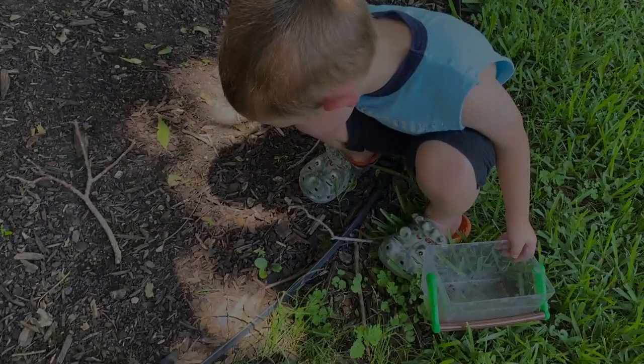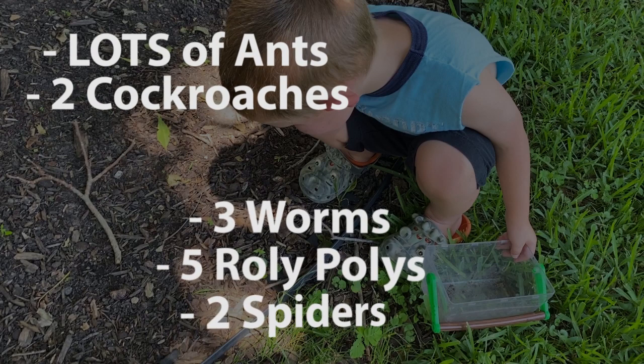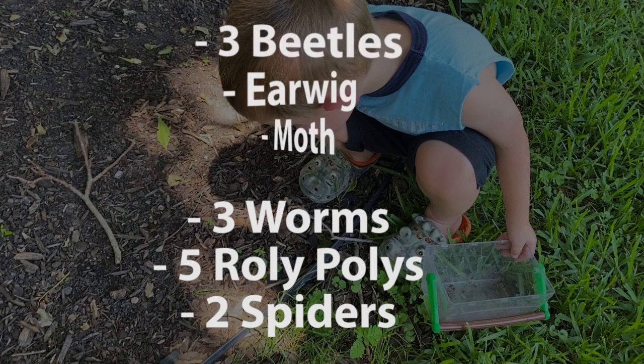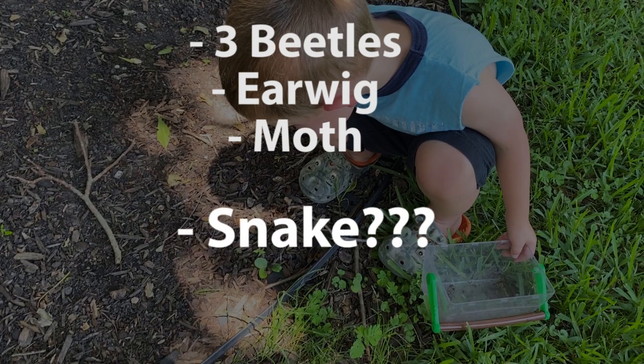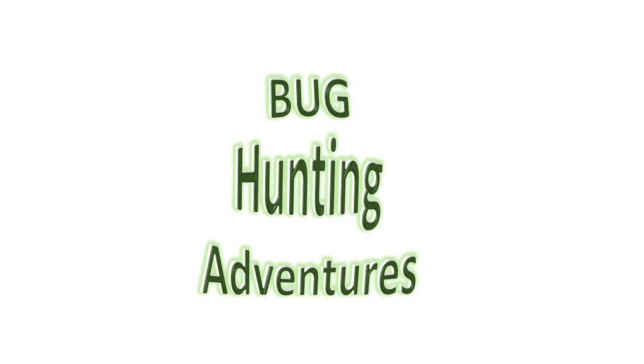During our cottage cheese bug hunt, we found lots of ants and two cockroaches. We also found three worms, five roly-polys, two spiders, three beetles, an earwig, a moth, and a mystery snake. Thank you for watching — subscribe! All right, we'll see you next time.